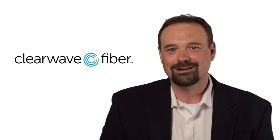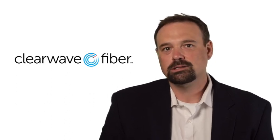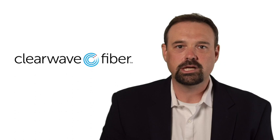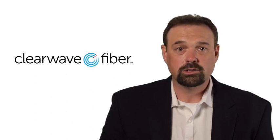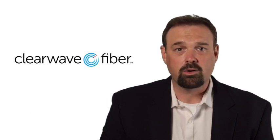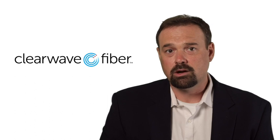And hopefully maybe even a little bit better. If you have questions about the construction process or Clearway Fiber in general, please visit our website at clearwayfiber.com. From there, you can find our construction frequently asked questions page and some videos and information about what to expect when we're coming into your area.